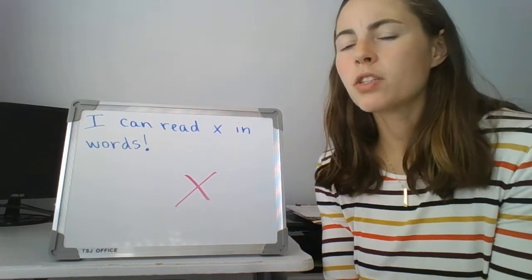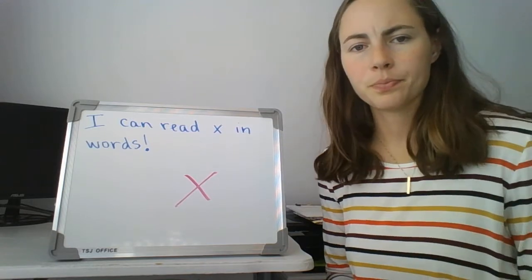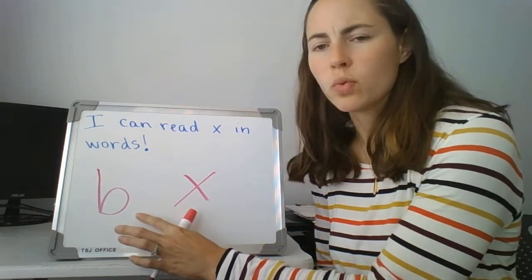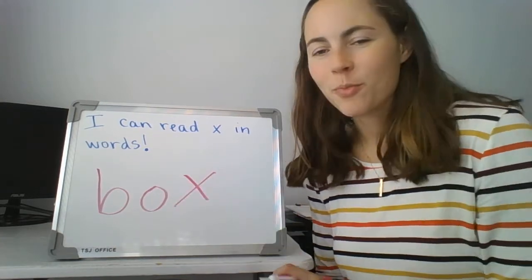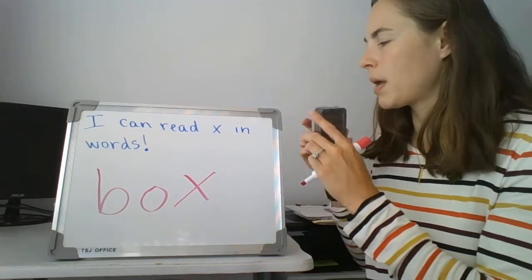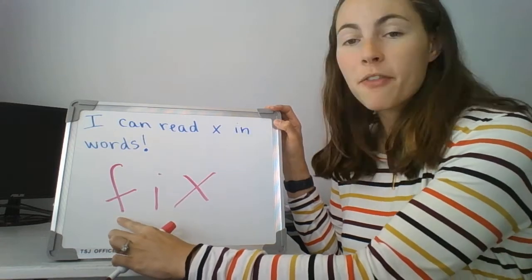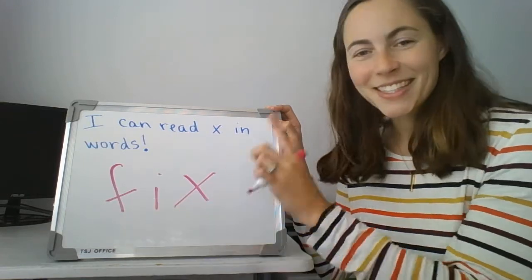What if we took one of the words we just segmented and blended — we had the word box. How would we spell the word box? First sound I hear is B. Then the vowel: the O makes the ah sound. And then X. Can you segment and blend it? B-O-X. Box. Let me make another word. Now segment and blend my word. F-I-X. What's my word? Fix. Nice work.